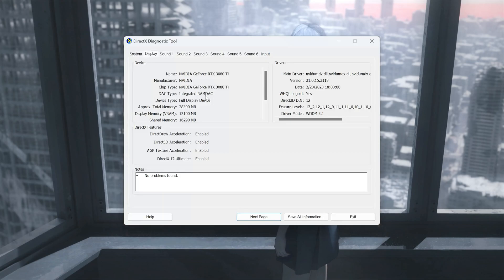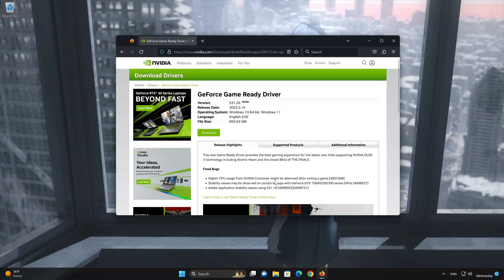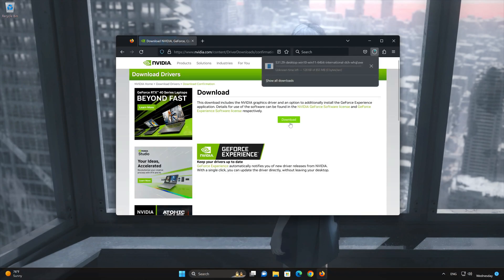Now open the link that you will find in the description of this video. Add the information of your graphics card that you found on dxdiag. Press Search, then press Download, and press Download again. Wait for the driver to be downloaded.